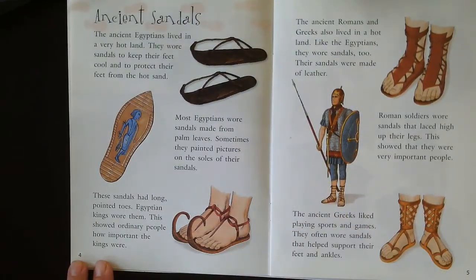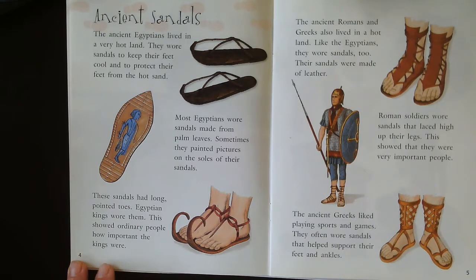Ancient sandals. The ancient Egyptians lived in a very hot land. They wore sandals to keep their feet cool and to protect their feet from the hot sand. Most Egyptians wore sandals made from palm leaves. Sometimes they painted pictures on the soles of their sandals. The sandals had long pointed toes. Egyptian kings wore them to show ordinary people how important the kings were.